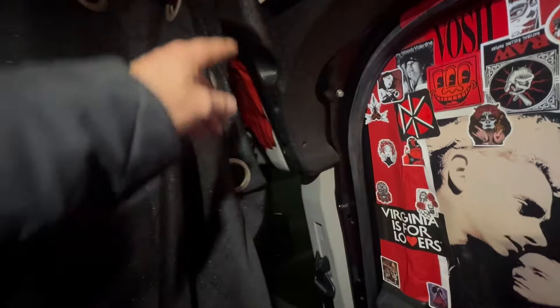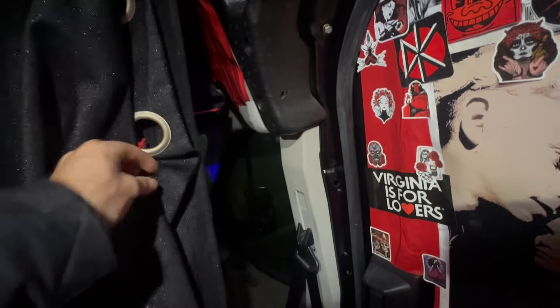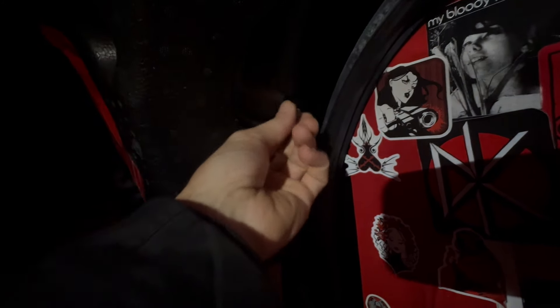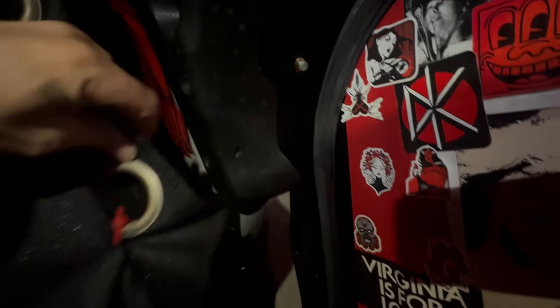The Ford Transit has a weird shape, so I made a little extension and installed a bolt in a factory hole right there. It's very easy — that's a factory hole and I just put a rivnut in it.